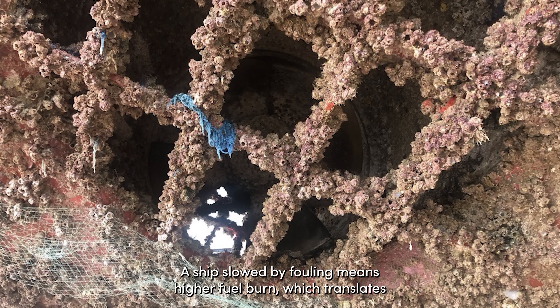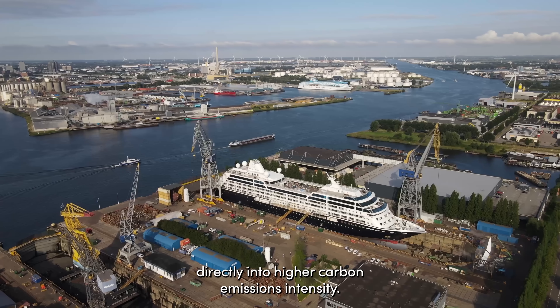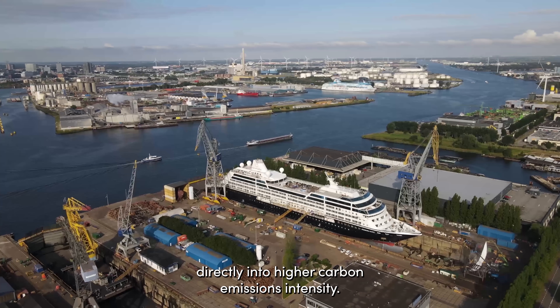A ship slowed by fouling means higher fuel burn, which translates directly into higher carbon emissions intensity.